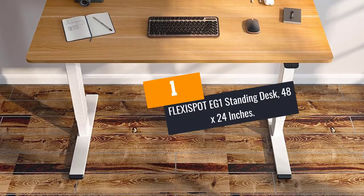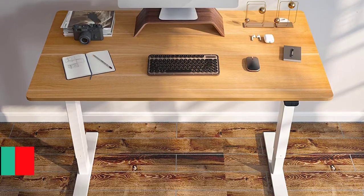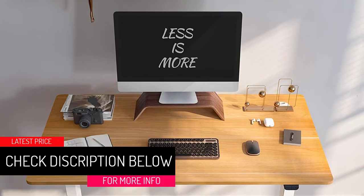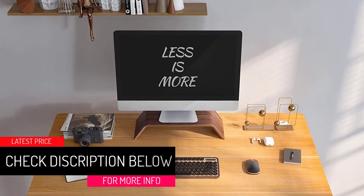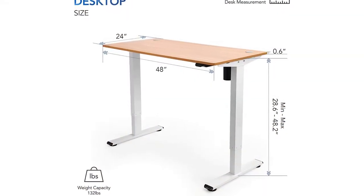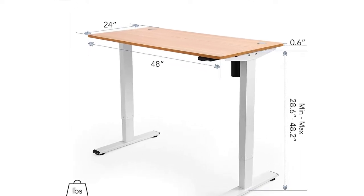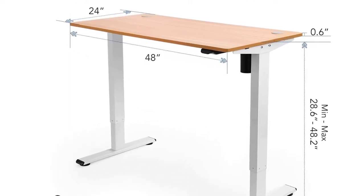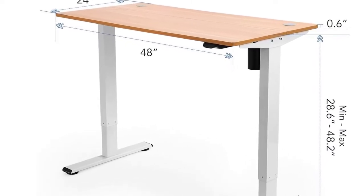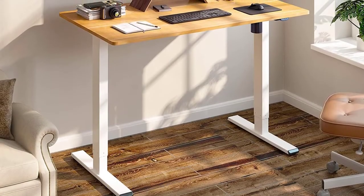At number 1: FLEXISPOT EG1 STANDING DESK, 48 x 24 inches. One of the great features of this adjustable work table is the ample working space. The environmentally sourced surface offers adequate space for several laptop and monitor setups. The motor lift mechanism guarantees a smooth height adjustment while running. You will barely hear any noise as you raise or lower the working surface, making it a great asset for those who prefer quiet and peaceful working environments.